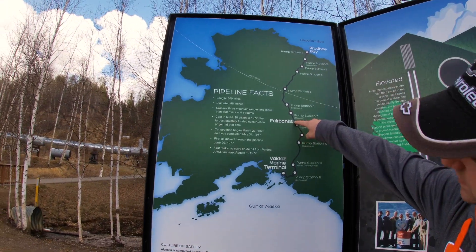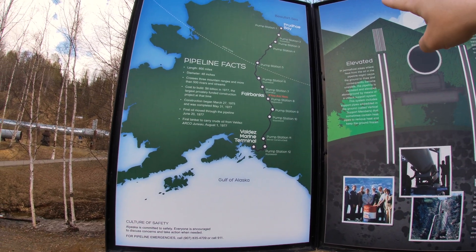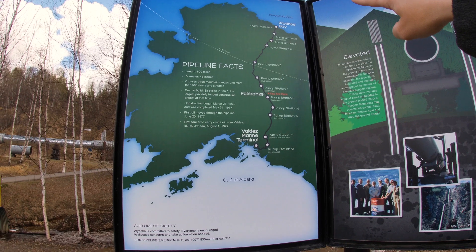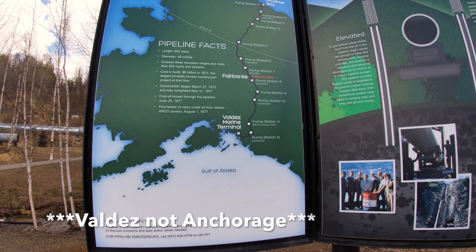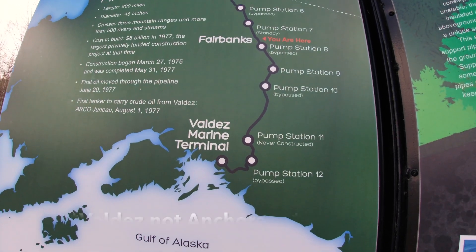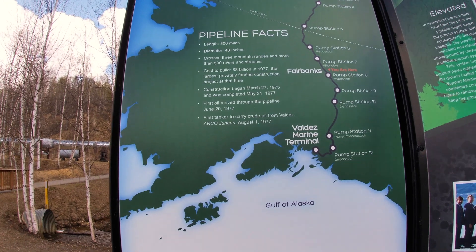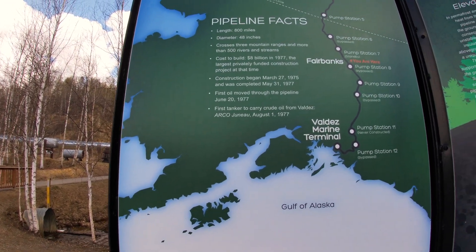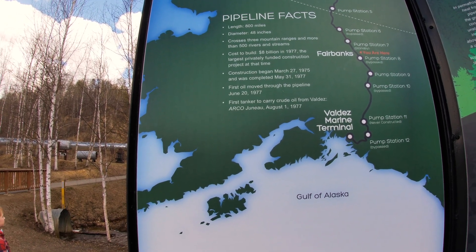So the Alaska pipeline starts in Prudhoe Bay, all the way up at the tip top, and it runs 800 miles all the way down to Anchorage. Crazy — 800 miles. It's 48 inches in diameter, it cost 8 billion dollars to build in 1977, and was privately funded.